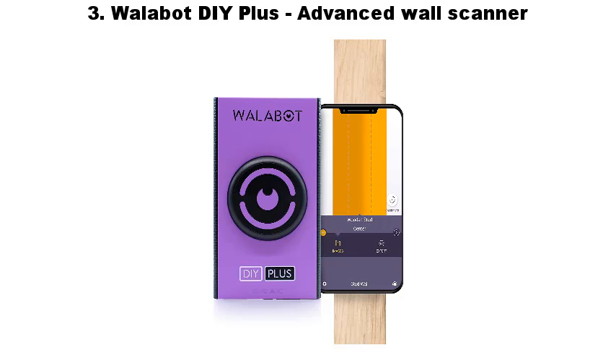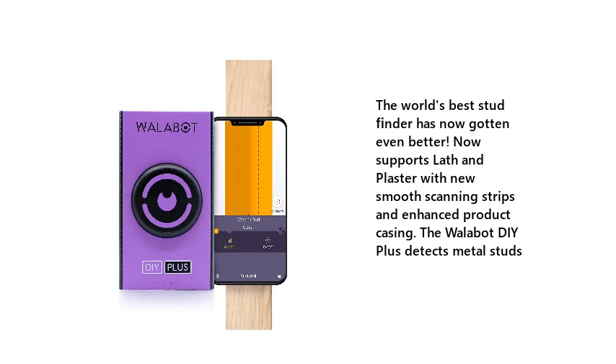3. Whalabot DIY Plus Advanced Wall Scanner. The world's best stud finder has now gotten even better. Now supports lath and plaster with new smooth scanning strips and enhanced product casing. The Whalabot DIY Plus detects metal studs.